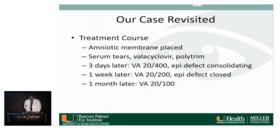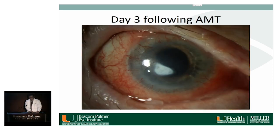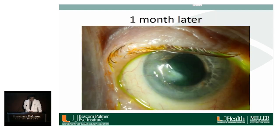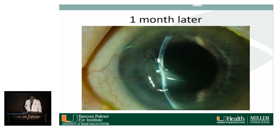Case revisited: an amniotic membrane was placed, and the patient was given serum tears, valacyclovir, and polytrim. Three days later, his vision improved to 20/400 and the epithelial defect was beginning to consolidate. One week later, vision improved to 20/200 and the epithelial defect closed. One month later, visual acuity was 20/100. Photographs show the eye at day three still injected but with the epithelial defect closing and the amniotic membrane in place, and at one month the eye is more quiet, though there is beginning stromal loss.